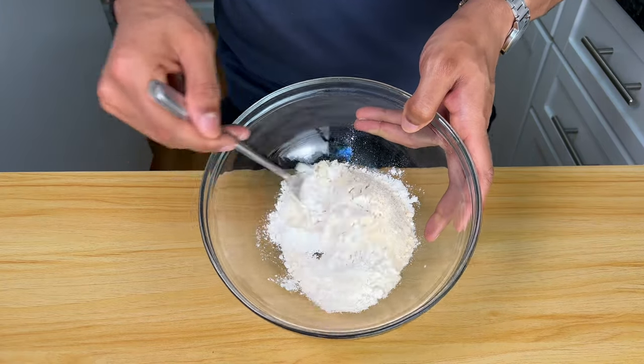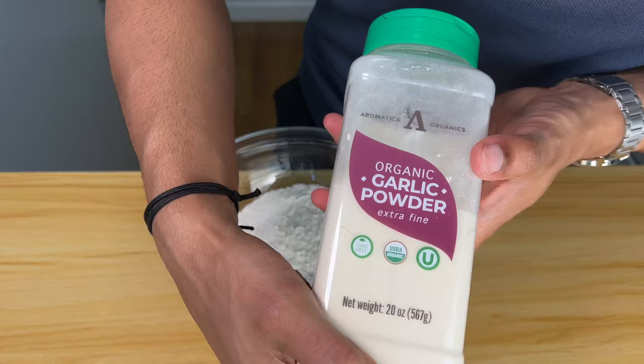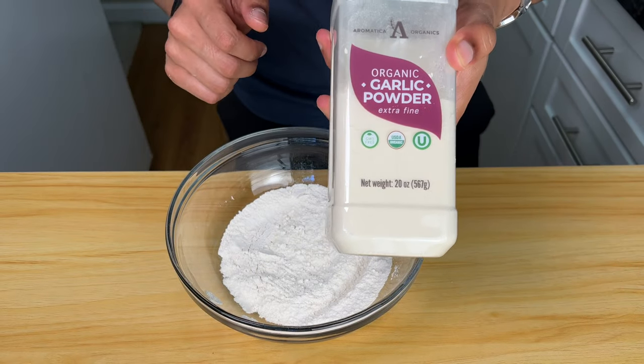Now that the dry ingredients are in here, give everything a mix — get all the powders incorporated completely. If you like garlicky bagels, feel free to add a little bit of garlic powder into this.